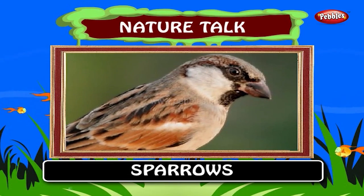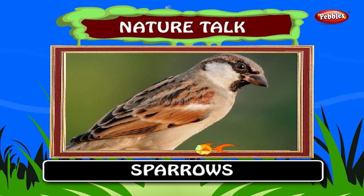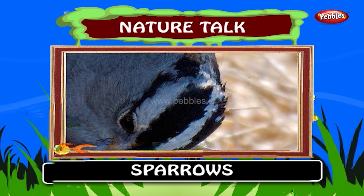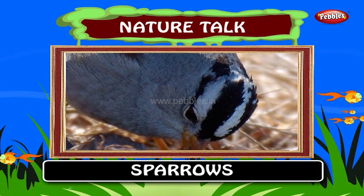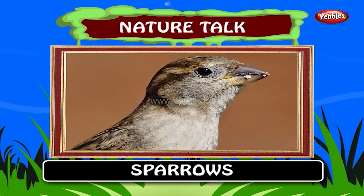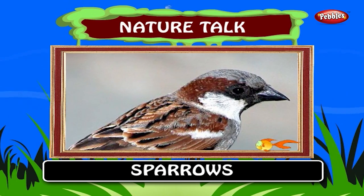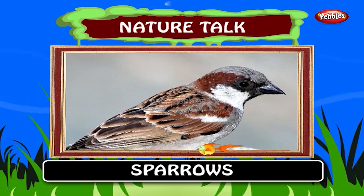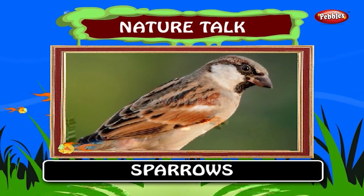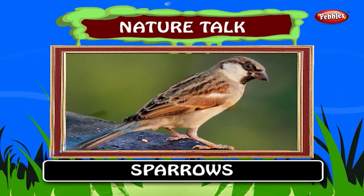Sparrow. Sparrows tend to be small, plump, brown-grey birds with short tails and stubby, powerful beaks. They are primarily seed eaters, though they also consume small insects. A few species scavenge for food around cities. Sparrows are physically similar to other seed-eating birds such as finches but have a vestigial dorsal outer primary feather and an extra bone in the tongue.